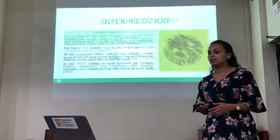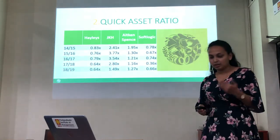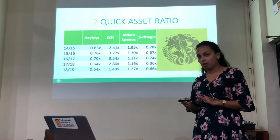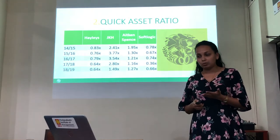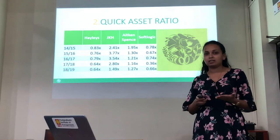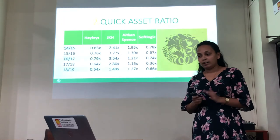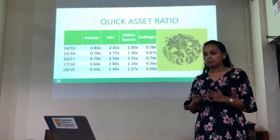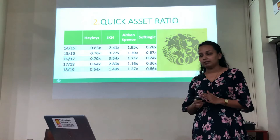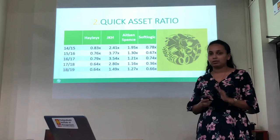When it comes to the quick asset ratio, likewise the current ratio, JKS has the highest quick asset ratio out of the other three conglomerates — more than two over the last five years. The main reason is that JKS has supermarket chains, and their revenue is mainly based on cash sales, and they manage inventory well. Aitken Spence also shows a fine quick asset ratio over the last five years. However, both Hayleys and SoftLogic maintain their quick asset ratio below one, which is not a healthy position.